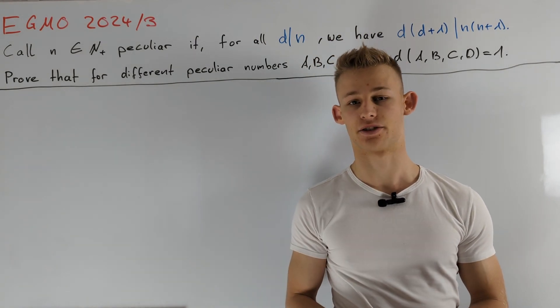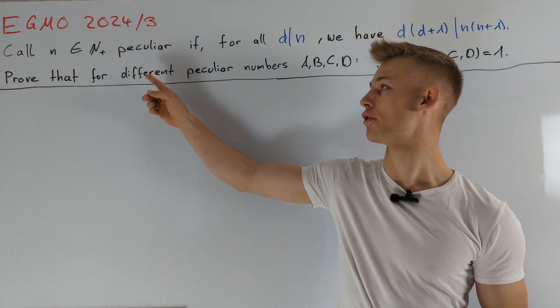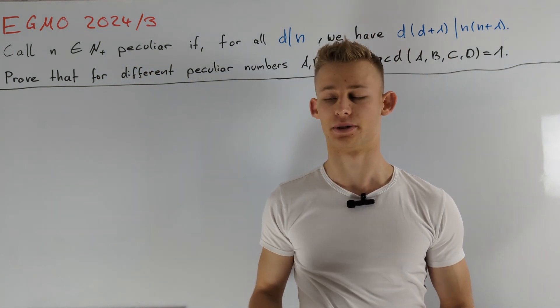Hey guys, today I want to present a solution to the European Girls Math Olympiad 2024 Problem 3. At first, let's take a look at the problem statement.